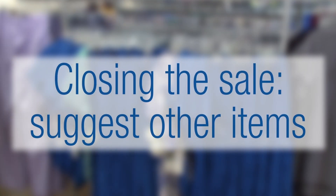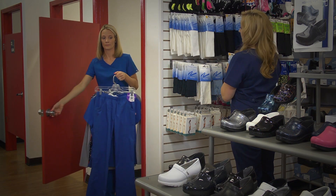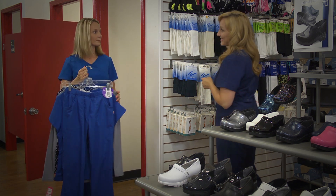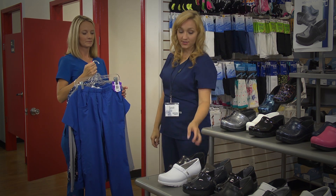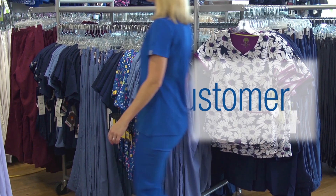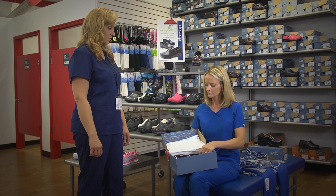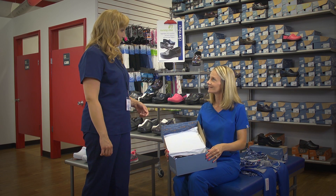When closing the sale, suggest additional items such as shoes or accessories. 'Was there anything else you needed to get while you were in today? We just got a few new styles of Dansko clogs — do you want to see them?' 'Sure.'